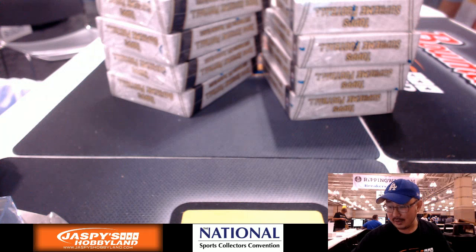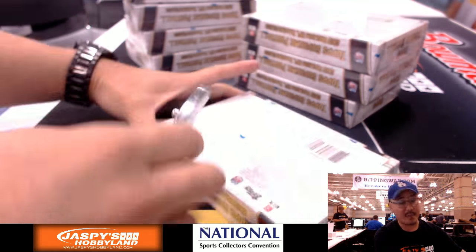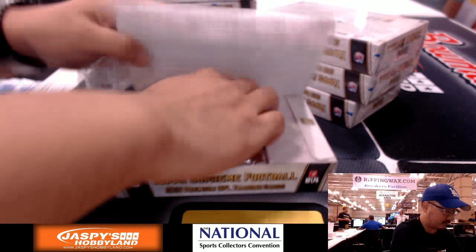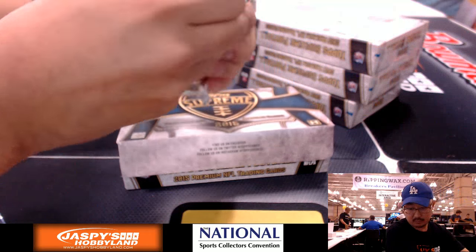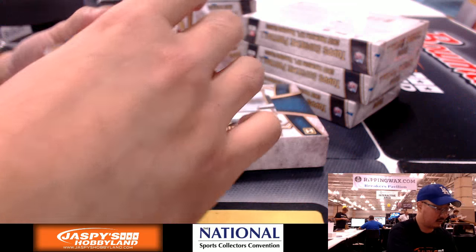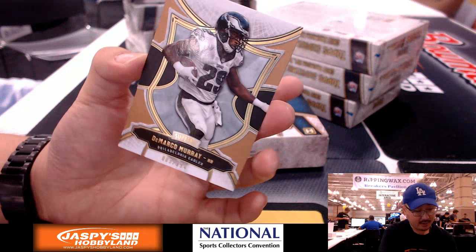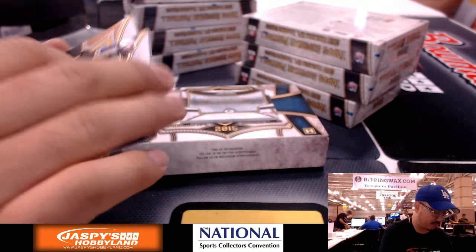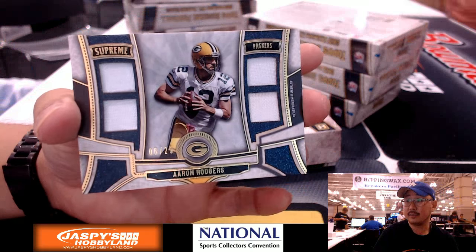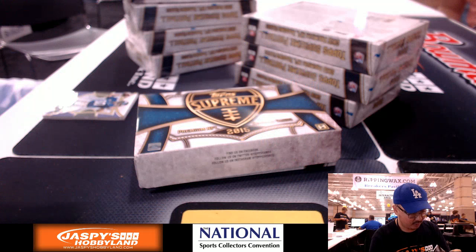Pick your team number 31 at the National. Dan the Man Marino leads us off. There's Eli Manning out of 99, DeMarco Murray out of 194, and a Quad Relic Aaron Rodgers — six out of 25 on that one. Going out to the Green Bay Packers — that would be Richard Tommy with the Quad Relic.